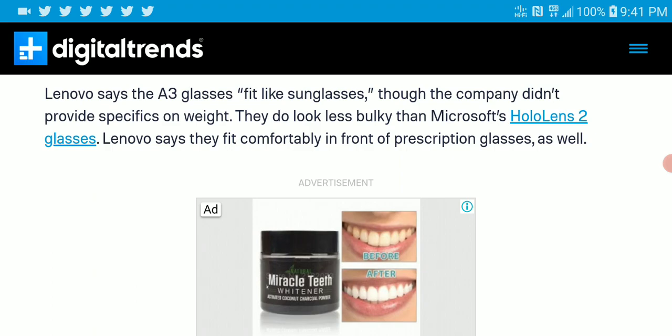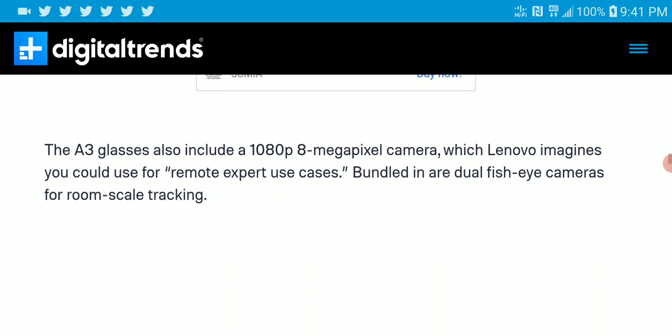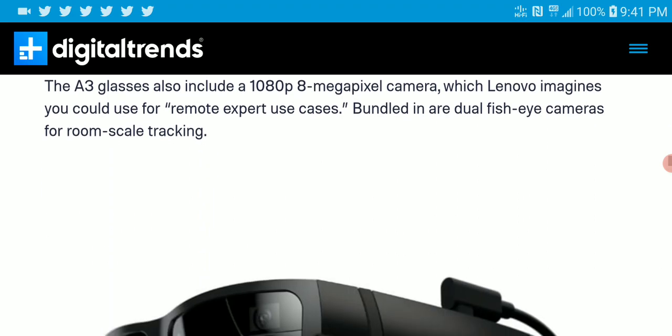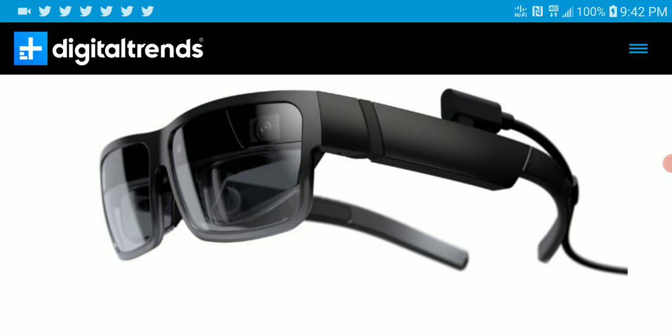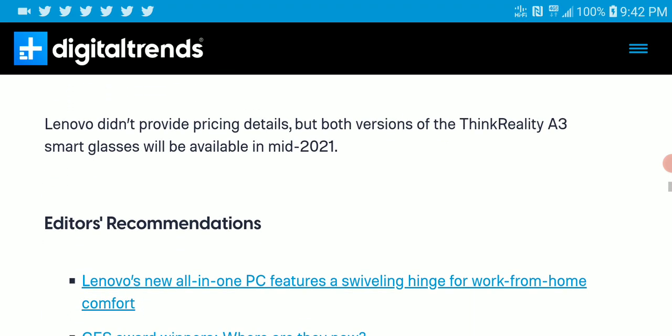The A3 can display five 1080p images across your glasses, which is really cool. This is how it looks, and it will perform its duties well. Comfort is still unknown since it's a new product — we'll have to wait and see whether it's comfortable before considering buying it, but it looks very nice.